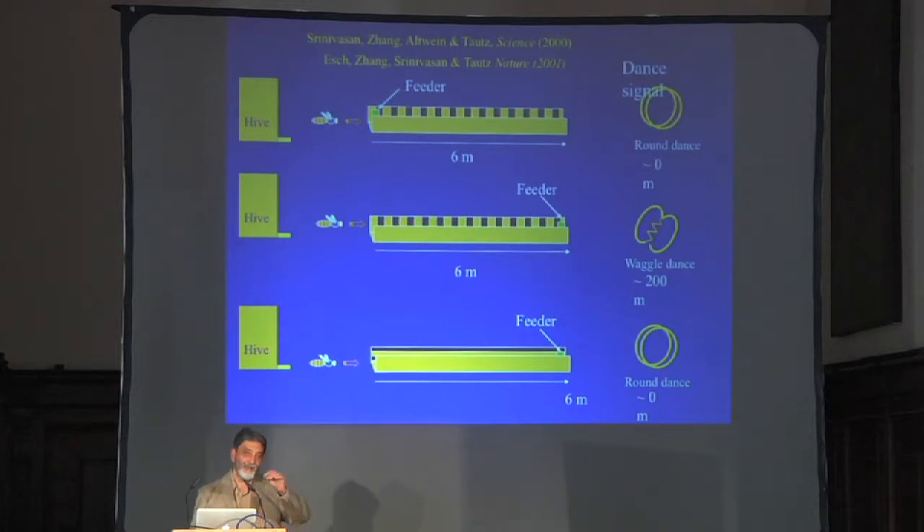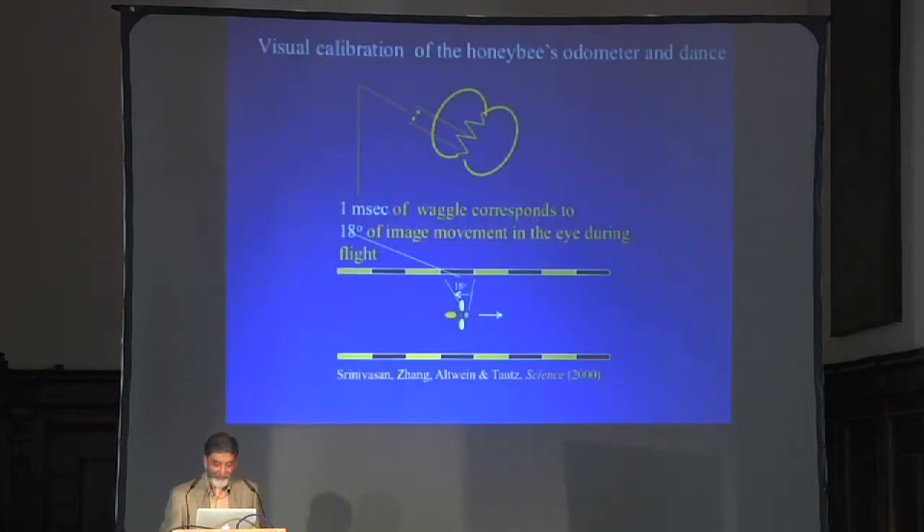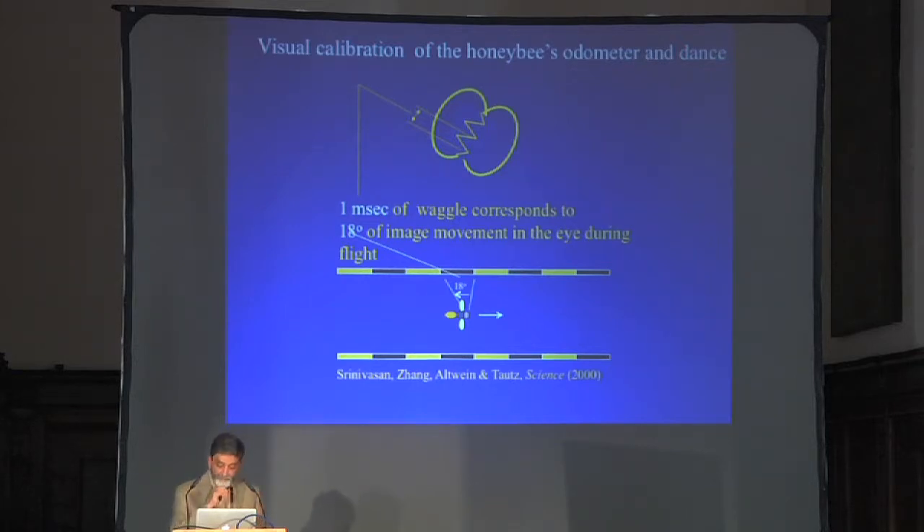Von Frisch trained bees outdoors to fly 500 meters and they signaled 500 meters. Then he put tiny weights on the bees; they flew the same distance and signaled a much bigger distance. He said: they must be measuring energy consumed. But it turns out that when you weight a bee, it tends to fly closer to the ground — which increases the optic flow produced by the ground. So for short to medium distances, it looks like the primary cue bees are using is visual: integrating optic flow. We can now calibrate the honeybee's odometer not in distance units per se, but in units of optic flow — degrees of image motion experienced by the eye.